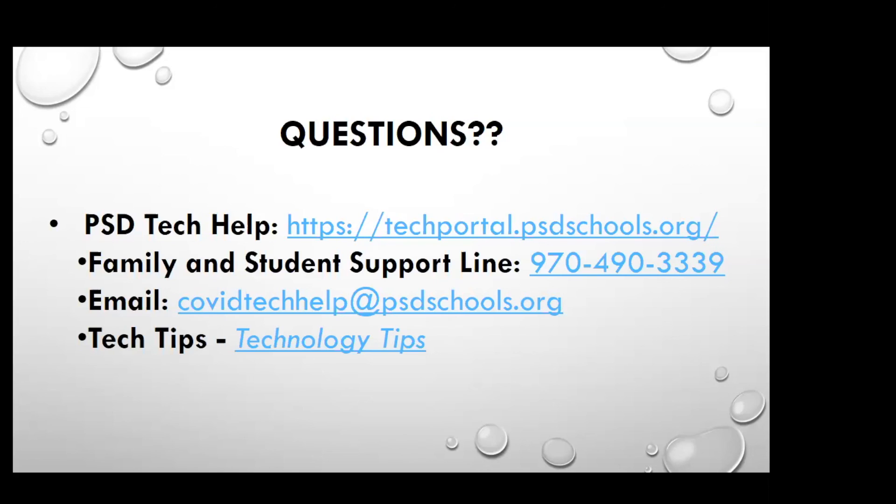One more question: with Teams not working well with Chromebooks, if someone was issued a Chromebook for their first grader, should they call the family and student support line to try to get a trade-out for a laptop? Brian would have you email CovidTechHealth at PSDSchools.org. Brian also says they have other devices coming but they are behind schedule for delivery. I would also suggest that when you're done with the machine at night, go ahead and shut it down and restart it in the morning — that seems to help quite a bit.